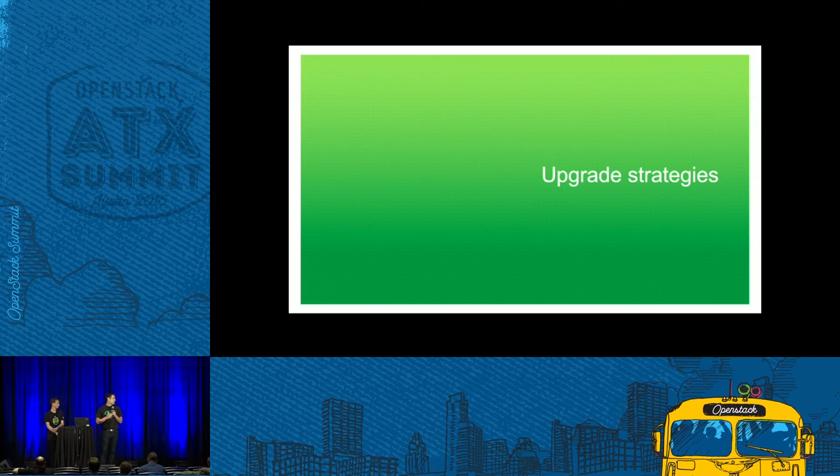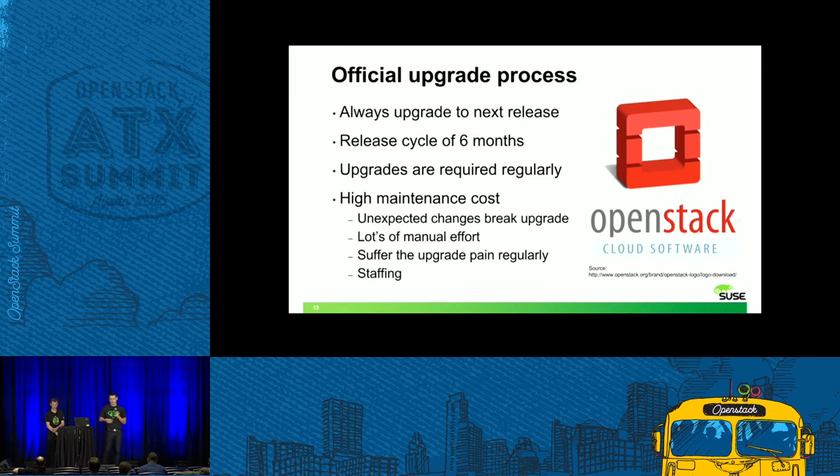Let's look at some common upgrade strategies. There is what we call the official upgrade process — how it's described in the operator's manual — where you always upgrade to the next release. But with a release cycle of six months, upgrades are required regularly, and that comes with a high maintenance cost. Unexpected changes can break the upgrade. It requires lots of manual effort because there is little automation. Users and operators have to suffer the upgrade pain regularly, and that's also a drain on staffing.